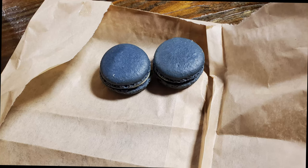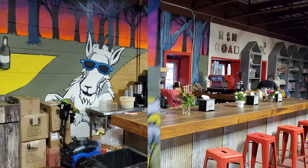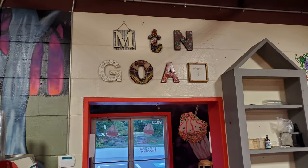These macaroons look fantastic — I'm going to try one. Let's try it out over here next to their coffee bar in the back, their espresso coffee bar. This has a delicious blueberry flavor. This is a really great macaroon. It's been a while since I've had such a good macaroon.